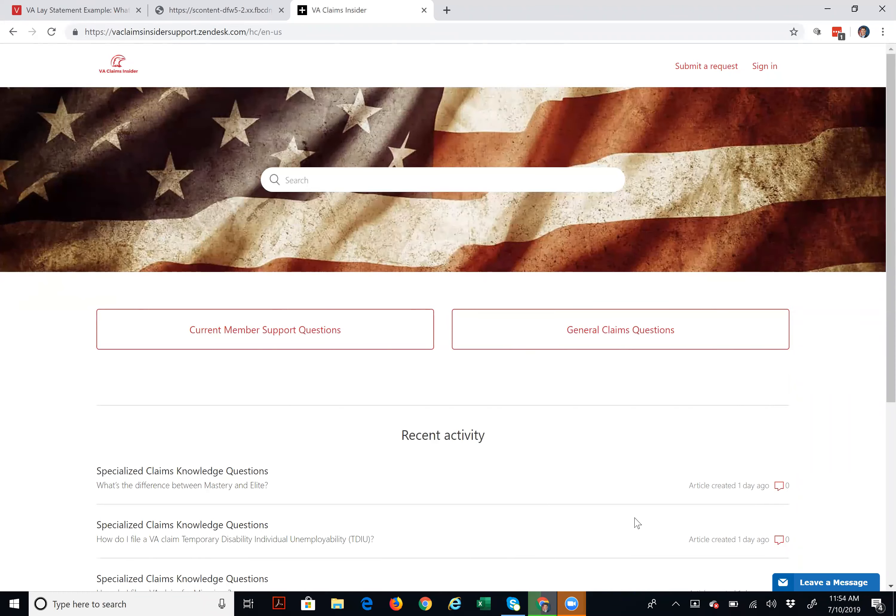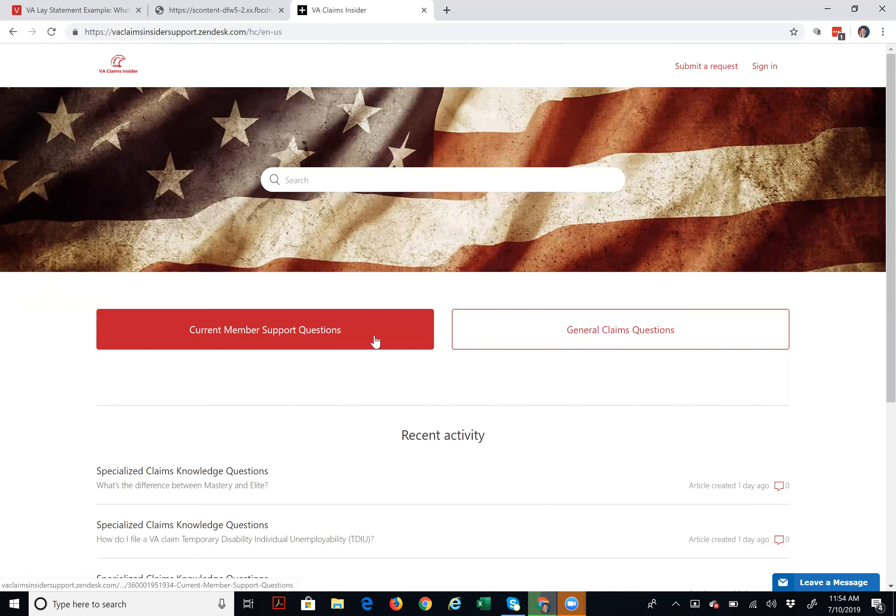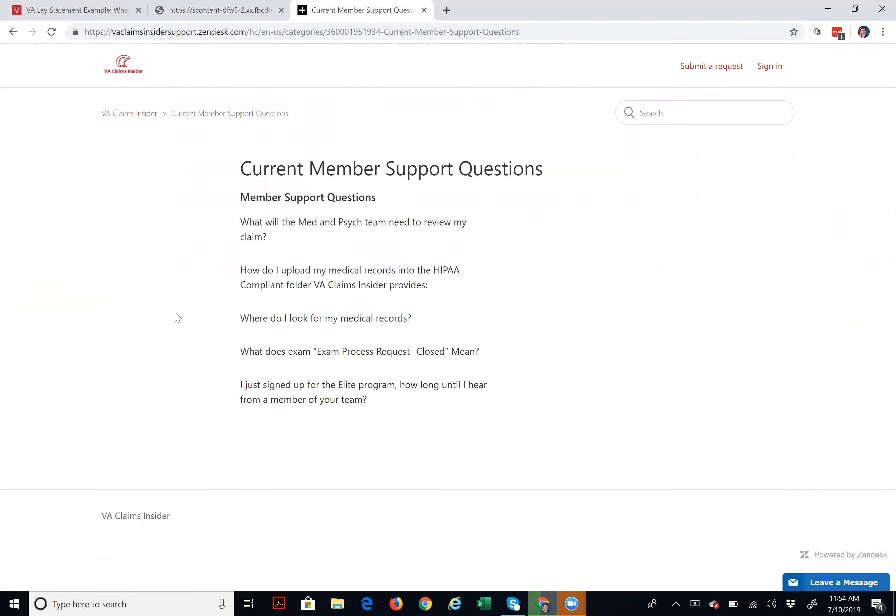We have it presently broken down into two general categories. If you're a current member of either Mastery or Elite, you can click that button to see all of the current member support questions — everything from medical records, psych team, how do I upload into HIPAA compliance, where do I look for my records, how do I get them inside of my ONI benefits account. We're adding stuff all the time.